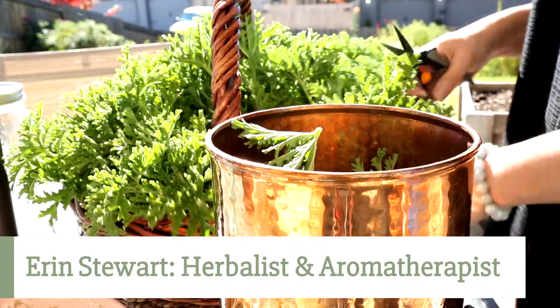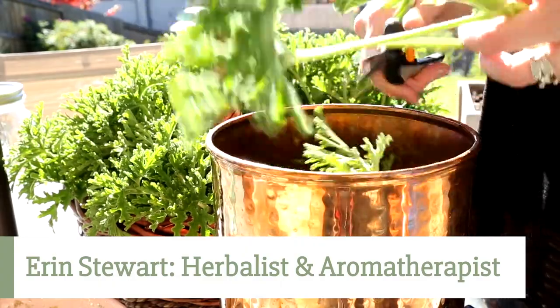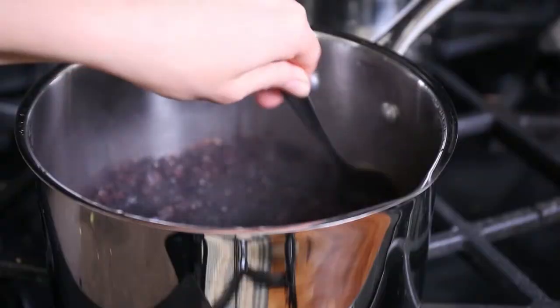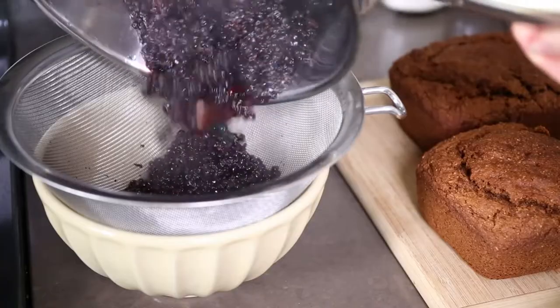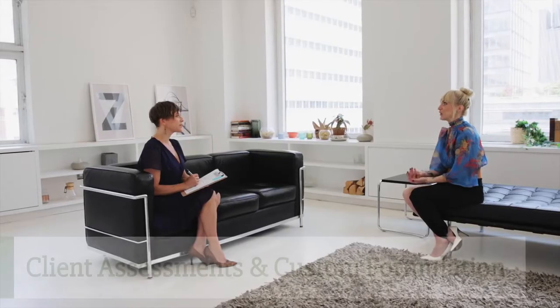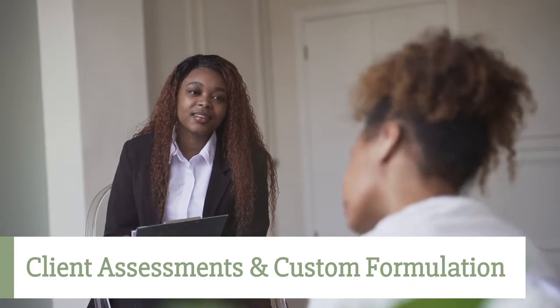Our course instructor, Aaron Stewart, will teach you how to grow aromatic and medicinal herbs, harvest and process them, distill them for their hydrosols and essential oils, and prepare safe and effective formulas for yourself, your family, friends, and clients. In addition, you will learn how to perform client assessments, craft custom formulas for your clients, and much more.